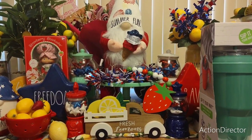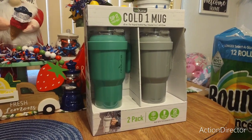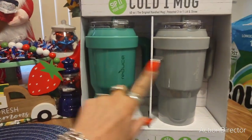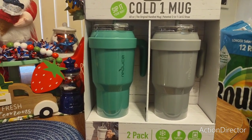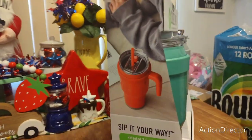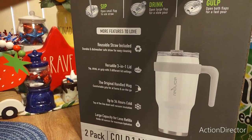Hello friends, we are here with our Sunday weekly haul. My husband went to Costco and picked up these two huge 40-ounce tumblers. They'll actually fit in the car — his is the gray, mine is the other one. They're 34 hours cold, cupholder friendly, dishwasher safe, and they come with a straw. I'm always trying to drink as much water as I can — versatile three-in-one lid and large capacity.